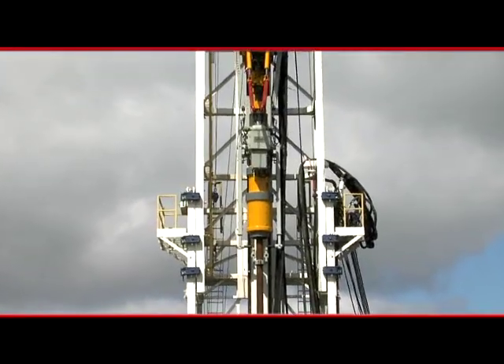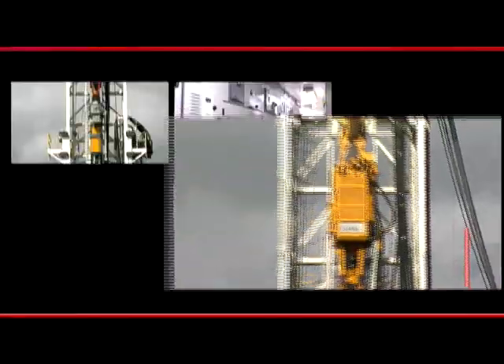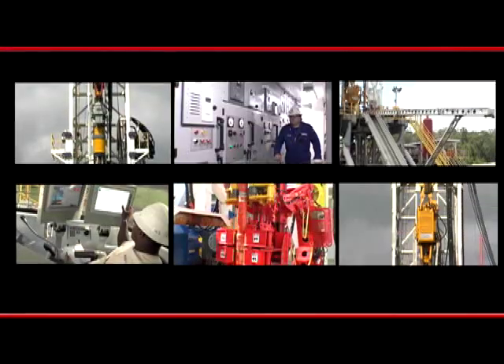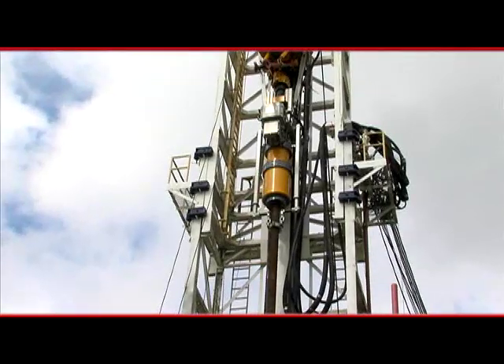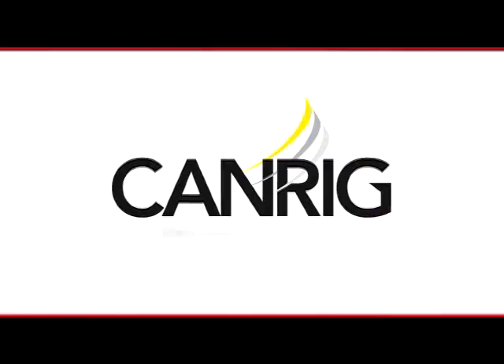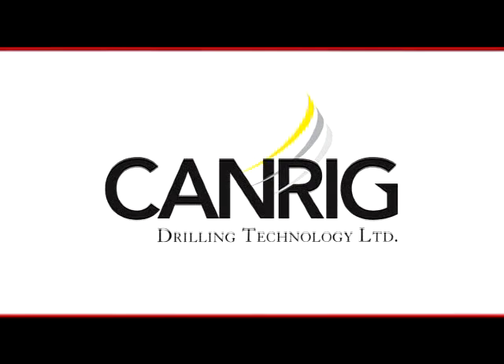SureGrip — it's the next step in automating the drilling floor, and it's the latest in the line of CanRig products and services designed for drilling safely, efficiently, and economically. Its unique design is one more reason why drilling technology is part of our name.